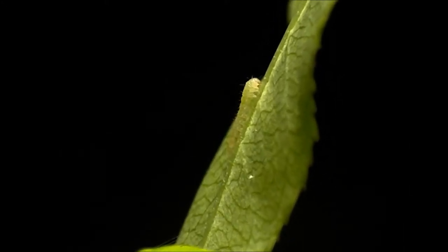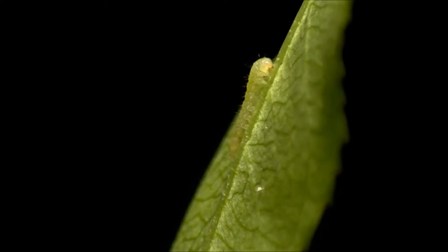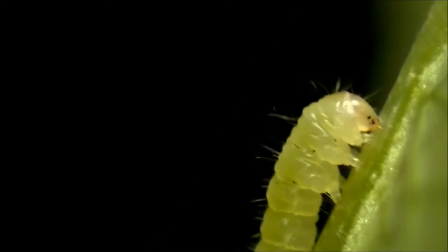The caterpillar also sets about to weaken the midrib by chewing holes along its length.